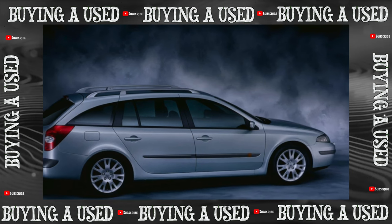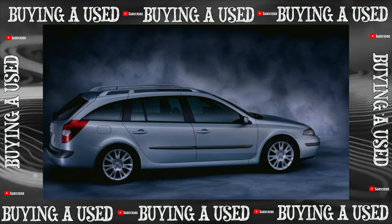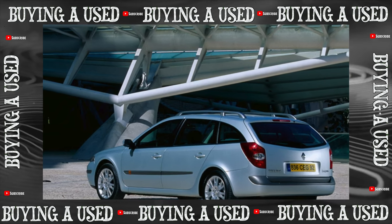As for reliability, Laguna does not look like a black sheep here either. There are only two body modifications: a 5-door hatchback and a station wagon, and the latter can hardly be called a barn — it looks no less stylish than a hatchback.